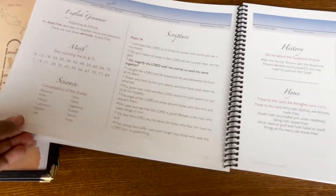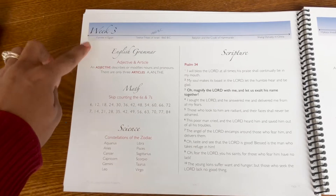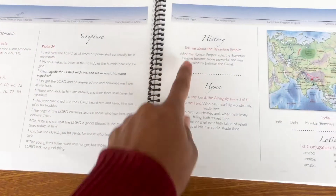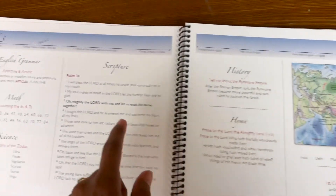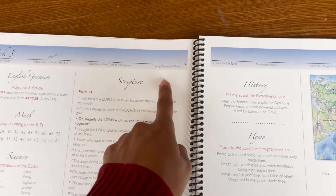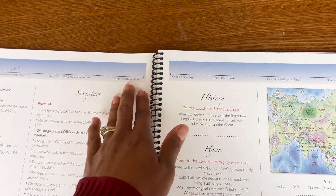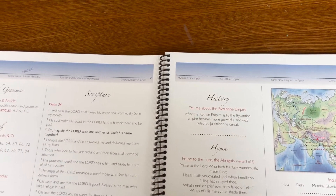Just to give you an example, I believe we're in week three. So it has English, math, science, scripture, history, hymn, geography work, and Latin. As well as up here at the top, there is a great timeline, and each week you learn a little bit more and build upon it. The timeline is neat because it doesn't change year to year, so you're still learning all the things every year.